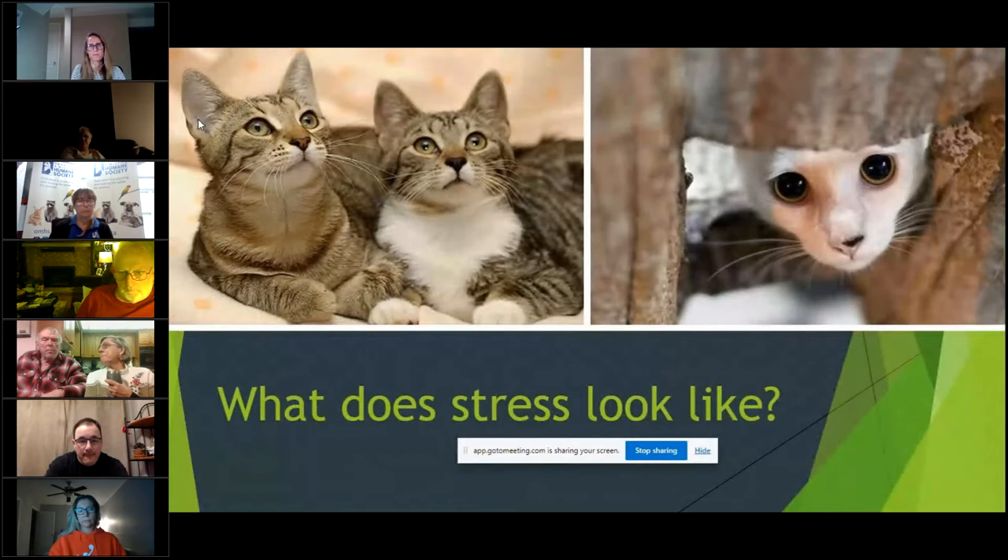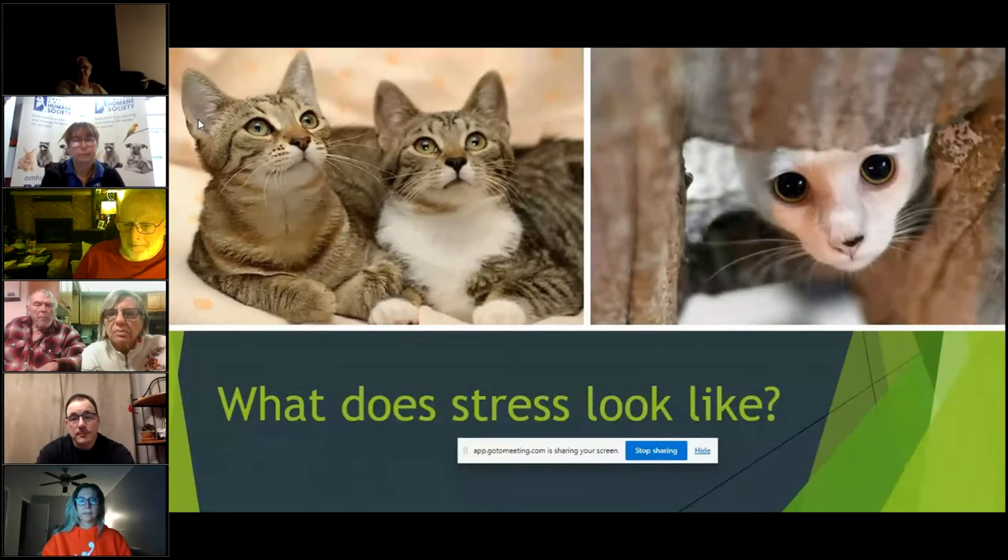Here are some photos of cats with different body language. The relaxed cats on screen have whiskers that are just relaxed, not pulled back. Their pupils aren't dilated — they're a nice almond shape. Their ears are forward and alert, and their paws are relaxed because they're loafing on a bed. Then this other cat is terrified: its pupils are extremely dilated, its whiskers are pulled back, and it's hiding under a couch trying to stay away from people. This is what you want to avoid.